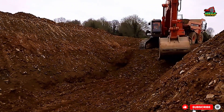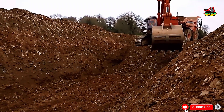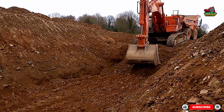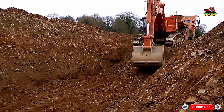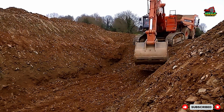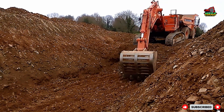As the trench takes shape under the power of the Hitachi excavator, we see how modern machinery and skilled operators transform plans into reality. From precise digging to efficient loading, every movement of the machine is a blend of power, precision, and professionalism.